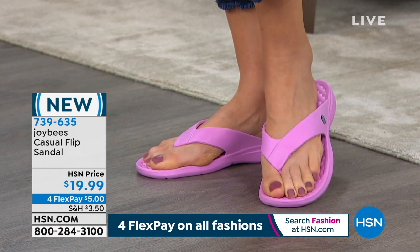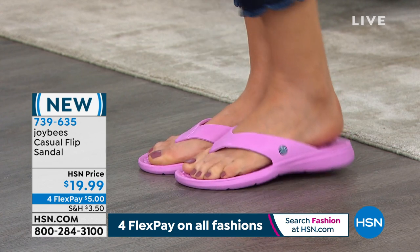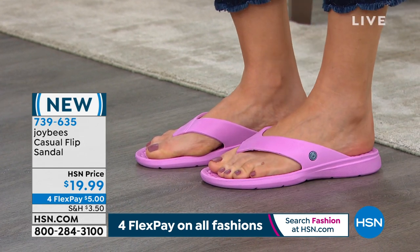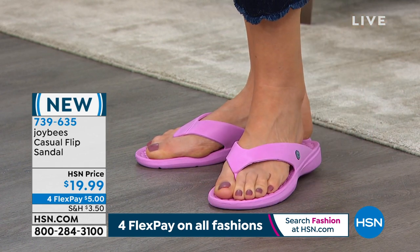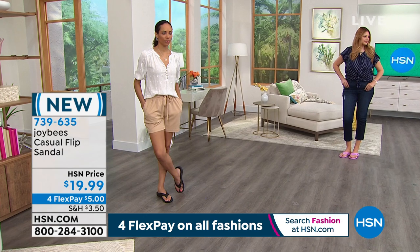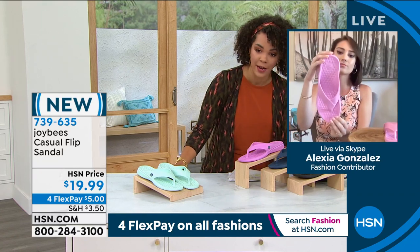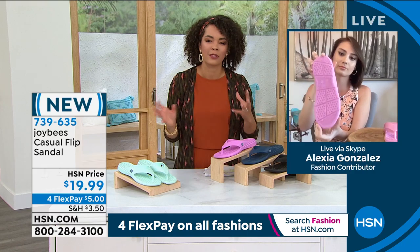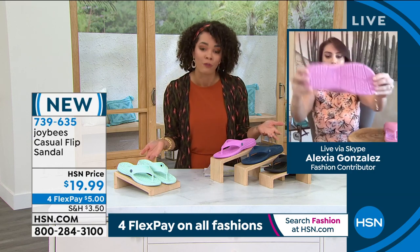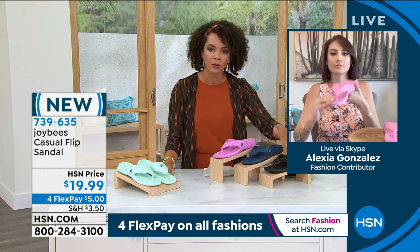Not everyone loves a toe post, but this one's really comfortable because that EVA fabrication is meant not to rub, not to blister or chafe in between your toes. If a shoe's water-friendly, sometimes you get some rubbing when it gets wet, but you don't get that with this. This orchid, I'm obsessed with this shade for spring. Navy is flying out this morning — Navy is the color everyone's gravitating to. But really, if there are two colors you're torn between, use the FlexPay — you can get two of these home for a $10 bill. So you could get the orchid or mint, and then pick your neutrals. I use FlexPay because I shop a lot here at HSN.